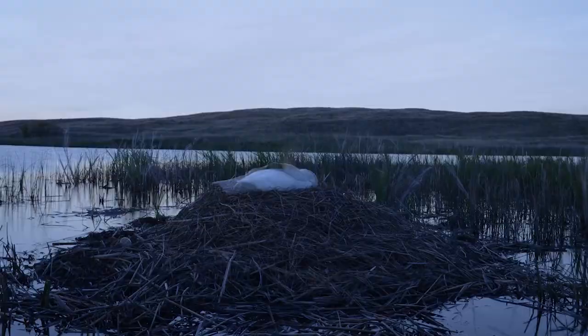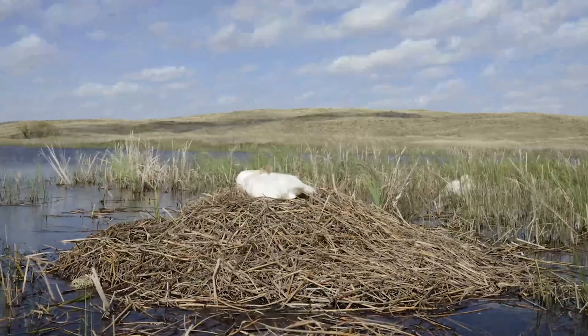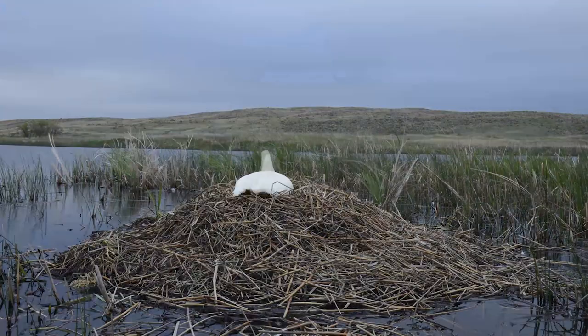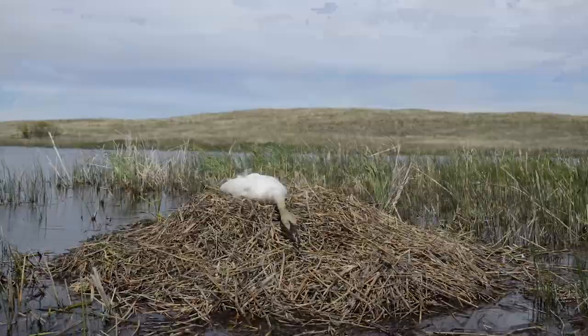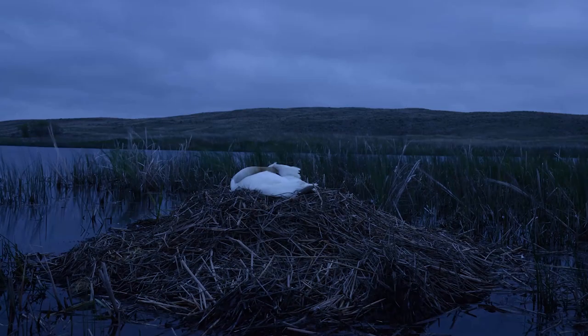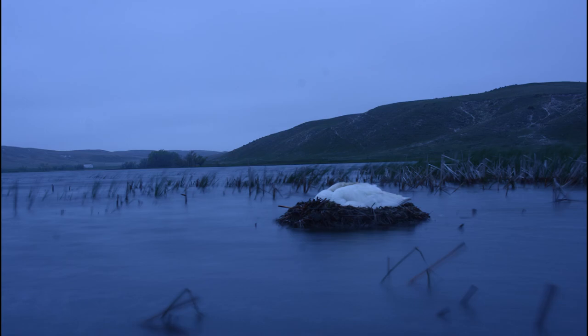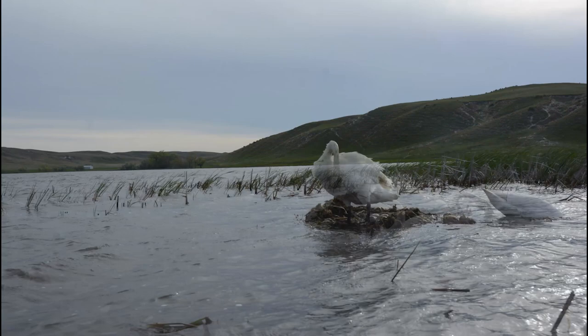Take the trumpeter swan. These large birds like to build their nest on a low site completely surrounded by water. Usually they will use an old muskrat or beaver den as the platform they build upon, adding vegetation to create a mound that can reach up to 11 feet across and 3 feet off the ground. Talk about engineering! The female will build around herself to create the bowl she and the eggs will rest in. While being surrounded by water can be challenging due to flooding, the swan will rebuild if necessary.